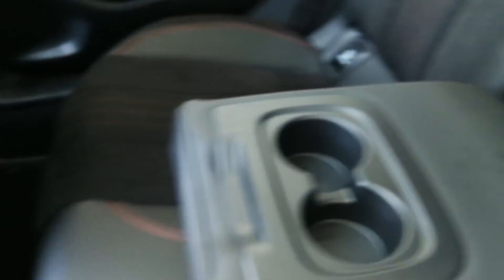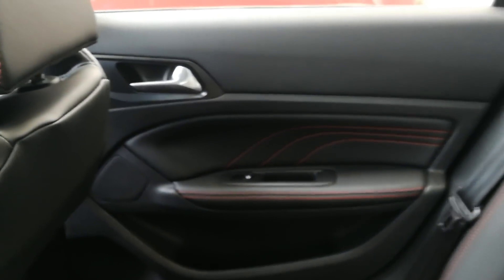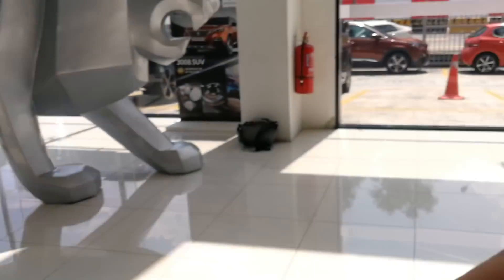You have an armrest here so it's not super spacious — a bit cramped — but hey, it's a sports car. You can access the boot from here as well. The back seat is really very simple: no USB ports, nothing else. Just one compartment, and you have isofix mounts. That's about it for the back.